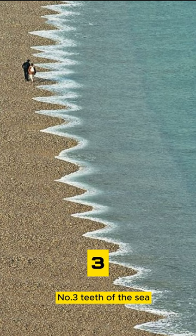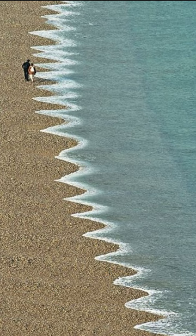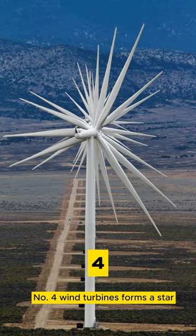Number 3: teeth of the sea. Number 4: wind turbines form a star.